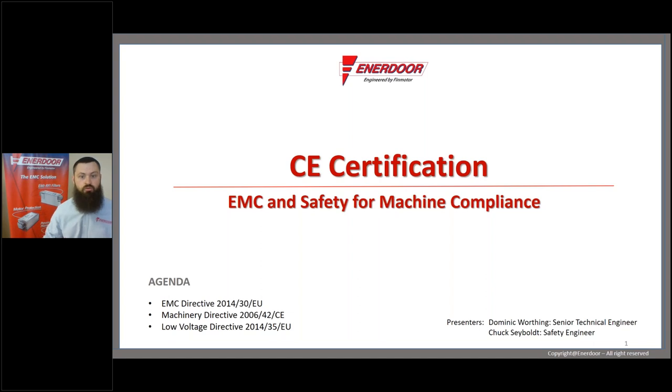Good morning, everybody. I'd like to welcome you and thank you for coming to this webinar. I really hope that you're able to take away good information from this. We really intend to prepare you and inform you for the next time you have a machine that you need to see tested.